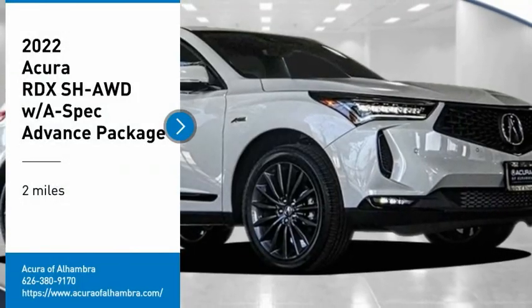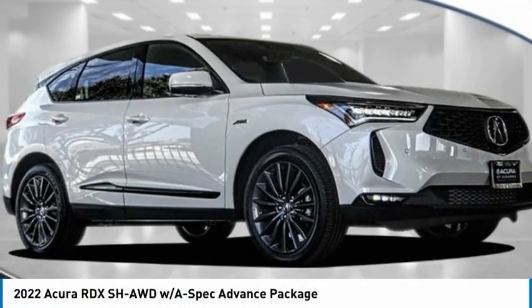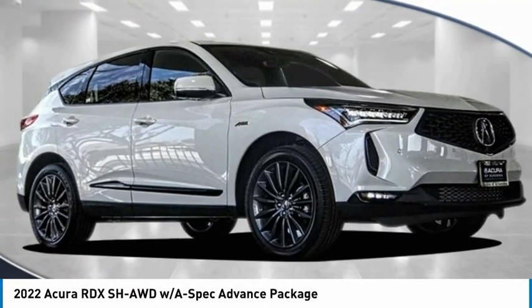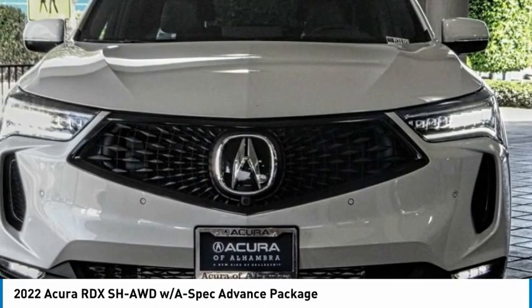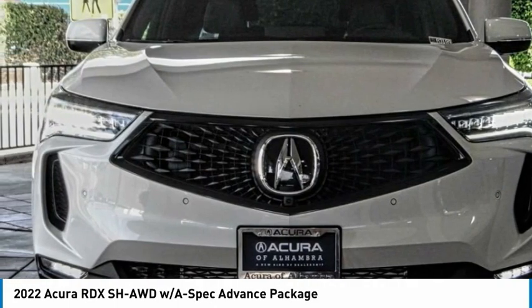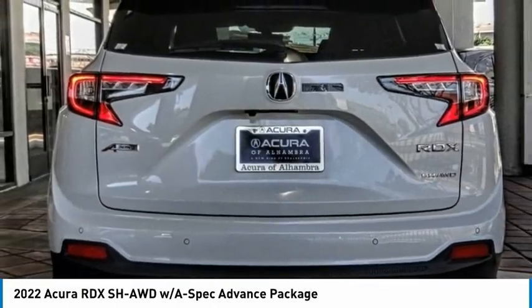Looking for the right vehicle? Check out the 2022 RDX. Viewed as Acura's answer to BMW's sporty X3, the RDX offers a stylish interior, plenty of sport, and a nice amount of utility.